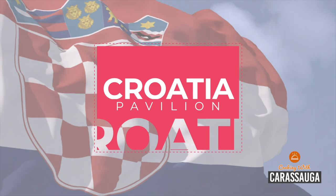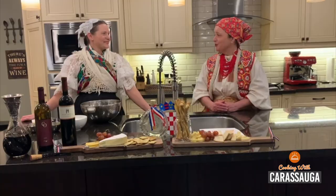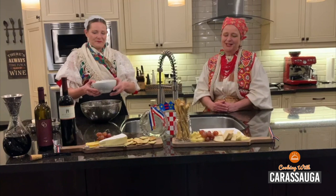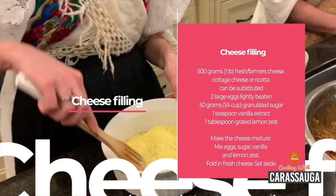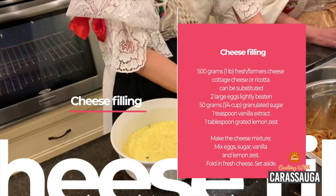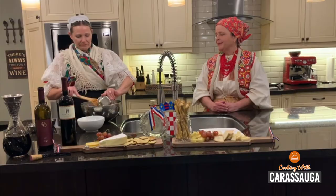Moving on to layer two, which is the cheese filling. What Sonia is going to do now is make the cheese mixture, where she's mixing eggs, sugar, vanilla, lemon zest, and then she'll fold in the fresh cheese. Once this mixture is done, we'll set it aside and move on to the next.